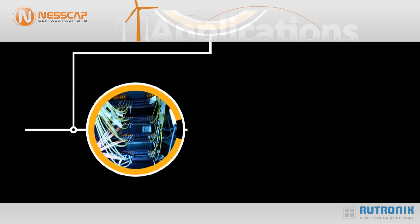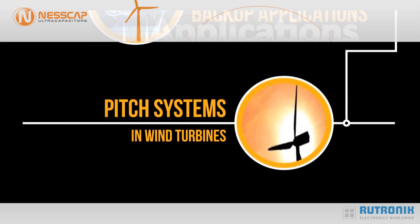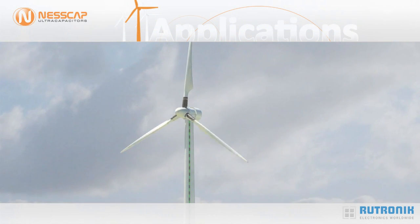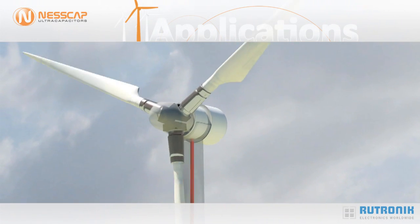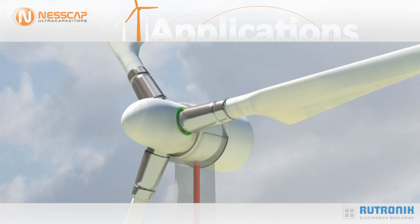Service-free is also a major advantage for backup applications. A very good example is shown by the pitch system in wind turbines. The capacitors attached closely to the pitch servo motor are kept permanently under voltage. If the power supply is interrupted, for example in the case of an emergency, the energy from the capacitor is used to turn the rotors by the wind and bring the system into a secured mode.